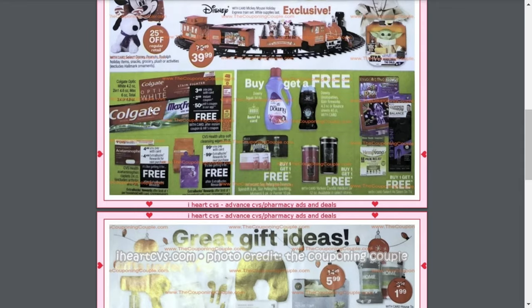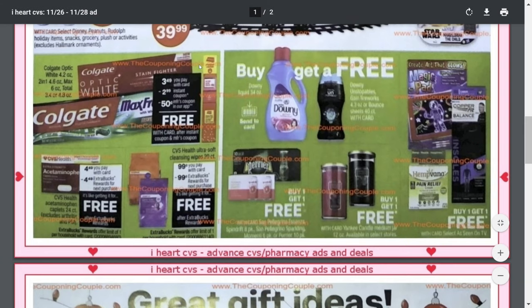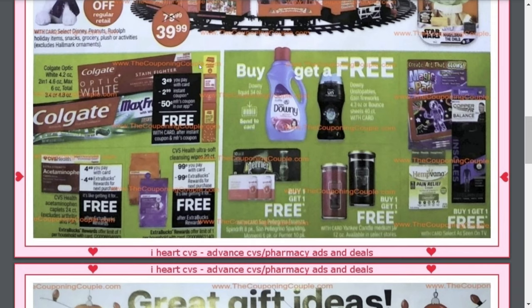Now I'm starting to see the word 'free,' so I'm getting a little excited. It looks like we're going to get some free Colgate toothpaste — the Colgate Optic White, the 2-in-1, the Max, or the Colgate Total. They'll be on sale for $3.49, we get a $2.99 instant coupon at the Redbox machine, and a $0.50 off coupon in the app, making it free. And if the Colgate Total Advance is also on sale for $3.49, there's a $0.75 off internet printable coupon at Colgate.com, making it not only free but a small moneymaker.